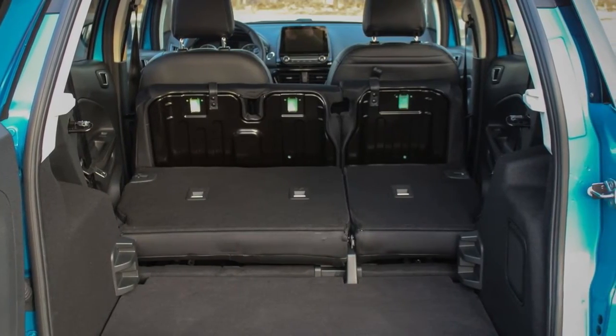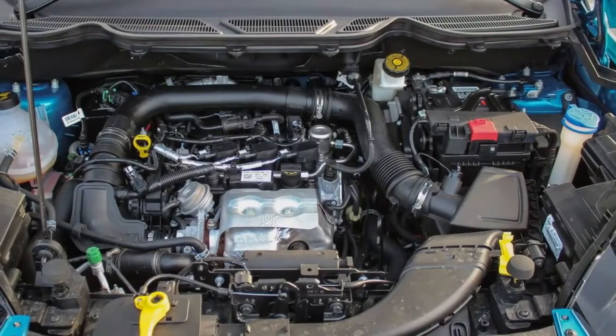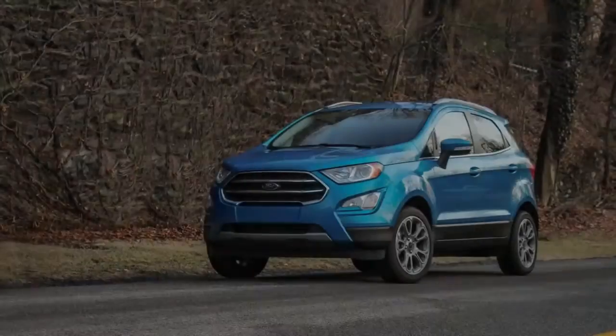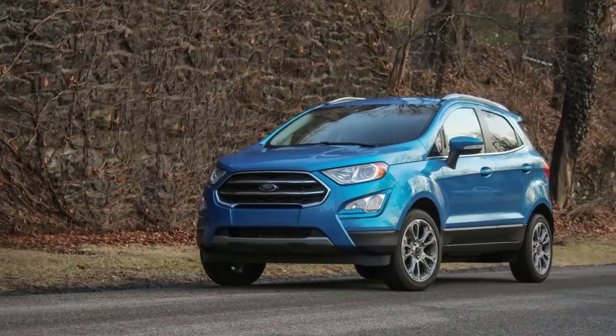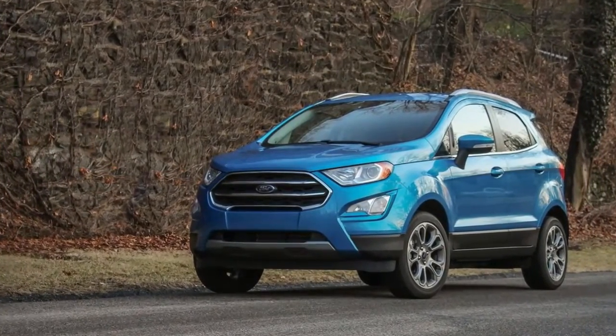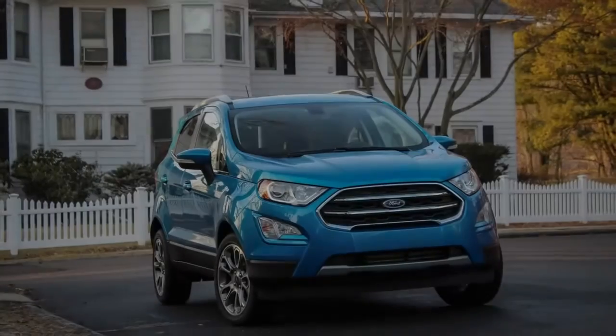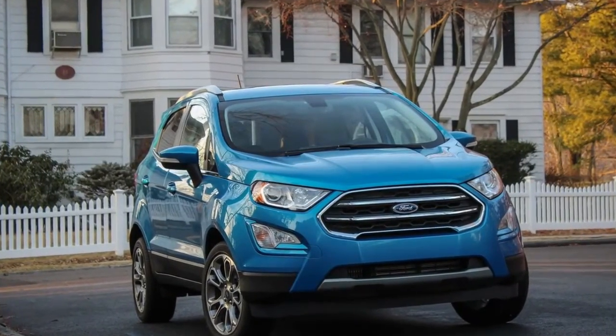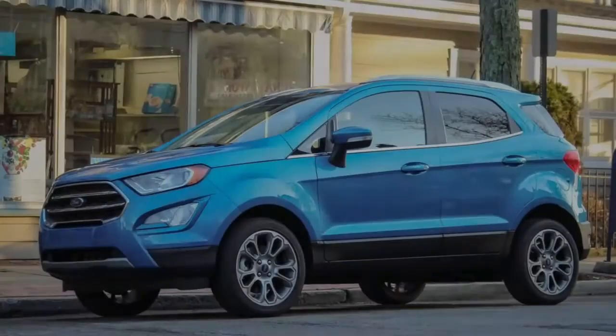The Ford's wheelbase is the shortest of the group, and most of its rivals are no less than a half foot longer overall. Most versions of the EcoSport come standard with a turbocharged 1.0-liter inline-3 that produces 123 horsepower at 6,000 rpm and 125 lb-ft of torque at 3,500 rpm.